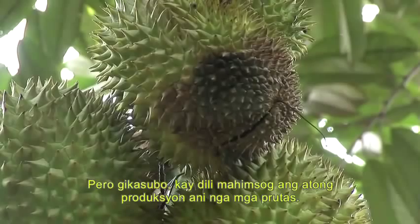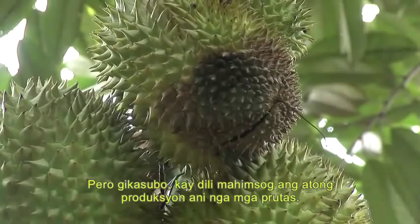But sadly, fruit production in the southern Philippines is in poor health. Trees are dying in large numbers, struck down by disease.